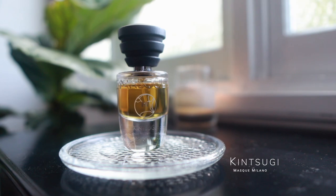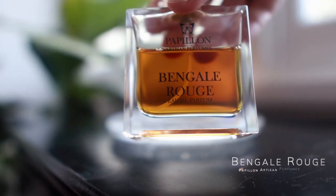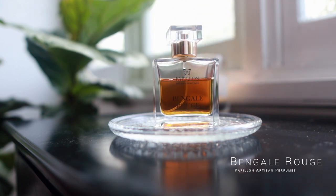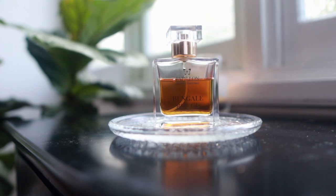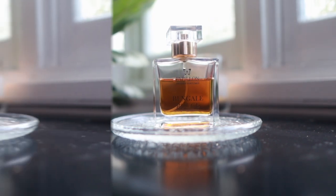Kintsugi by Masque Milano — I've talked about this many many times. I've really enjoyed this fragrance and I think it works well pretty much all year round, but I particularly like it in the transition season, so it was a no-brainer. And you had to have known that this was coming — my beloved Bengale Rouge. Maybe you'd have expected this more in winter than autumn, but I just can't wait to start wearing it again. Today was the first day it was definitely cooler and I needed long sleeves.